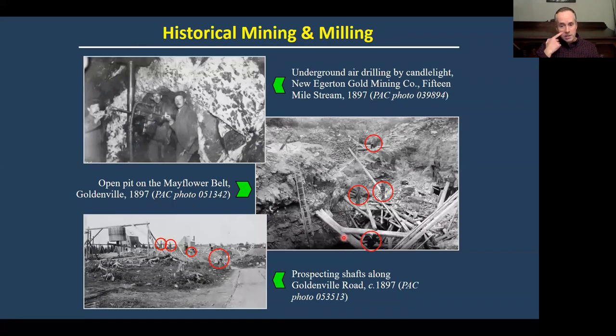The old operations were sort of pick and shovel — literally — and dynamite. This gives you an idea of what those operations looked like: miners working underground by candlelight, really sketchy-looking pits where health and safety was not necessarily at the forefront in some of these rudimentary open pits.